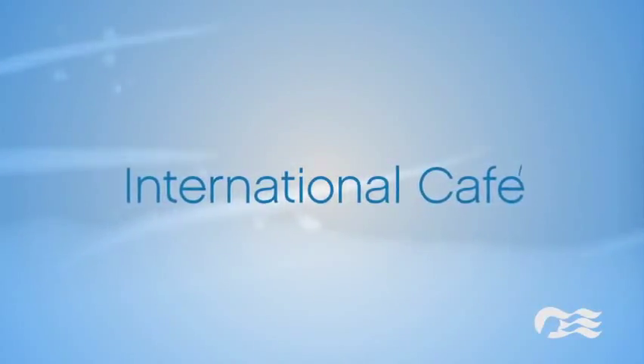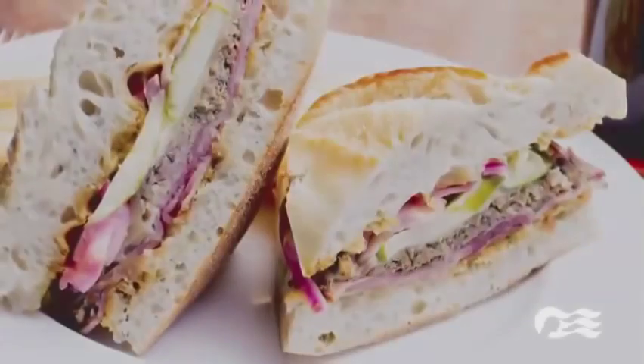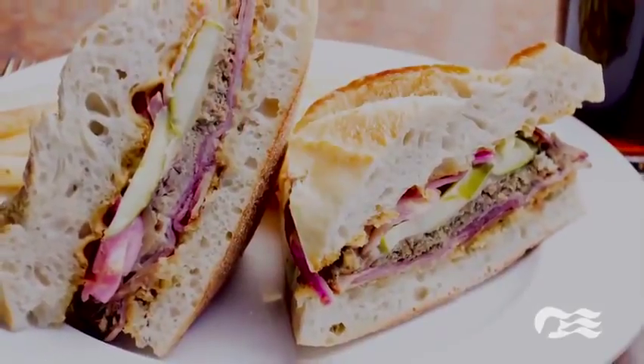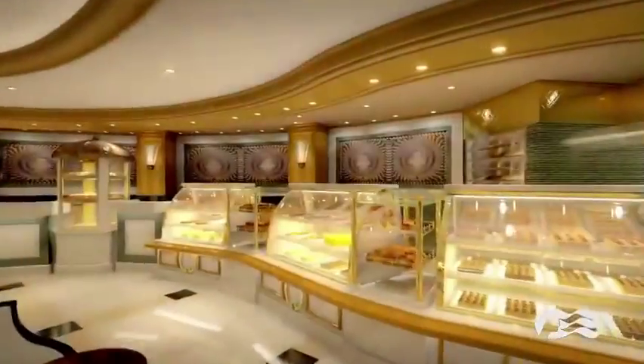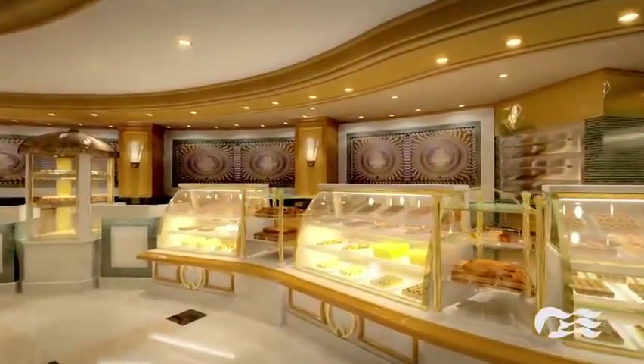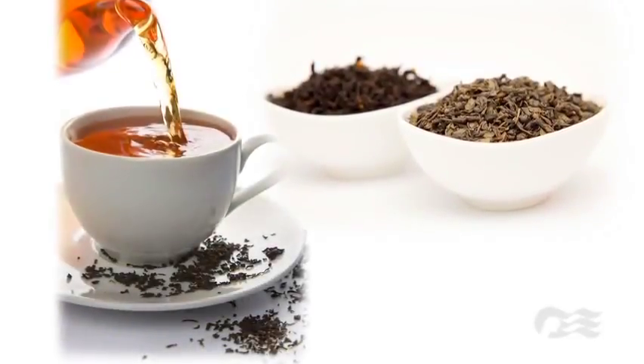In the International Café, the array of fresh pastries and paninis will be supplemented with brand-new Cuban sandwiches and Mexican tortas — so tasty, you'll want to come back each day for more. For a soothing delight, the International Café will also feature a new tea tower, hosted by a tea sommelier, who will help you create an endless variety of loose-leaf blends with aromatic fruits, herbs, and spices.